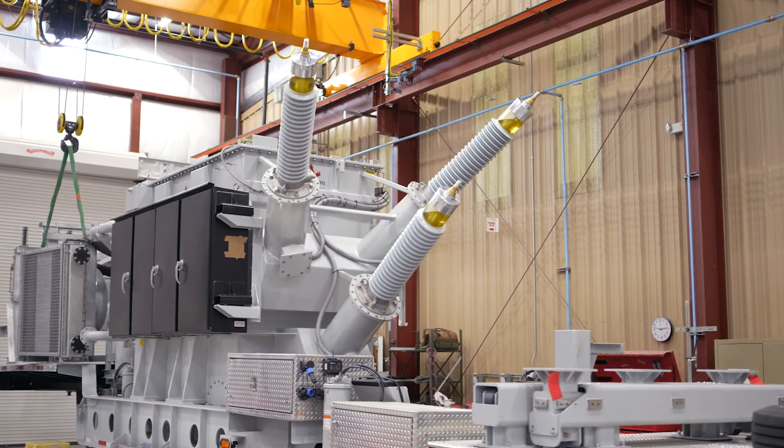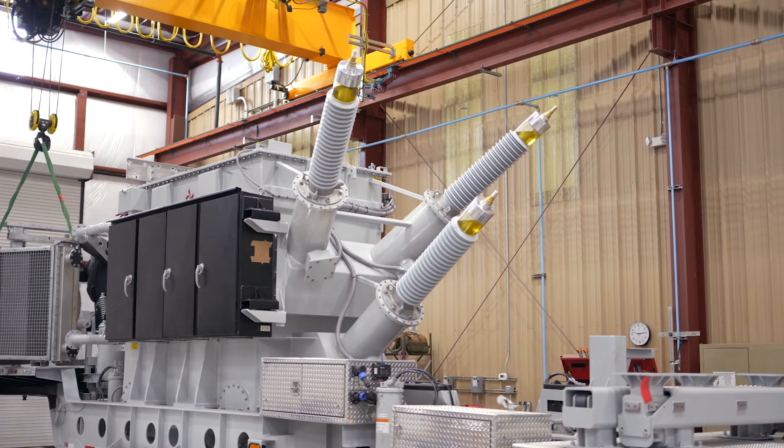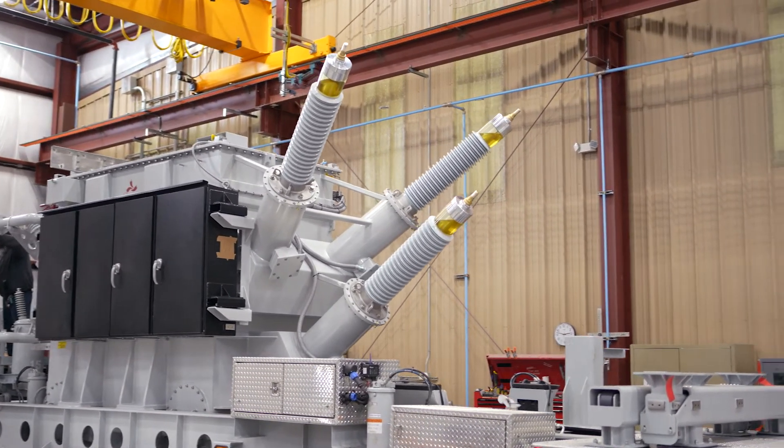This unit is a 26 MVA with dual high, dual low — 13,869 on the high side and 2,412 on the low side.